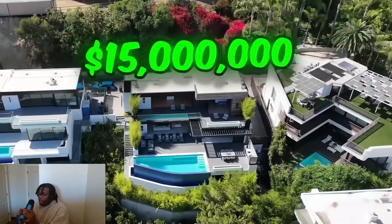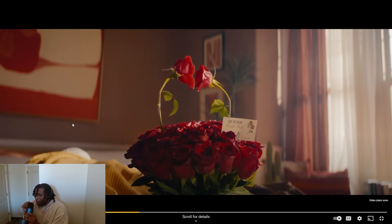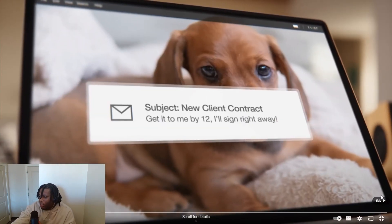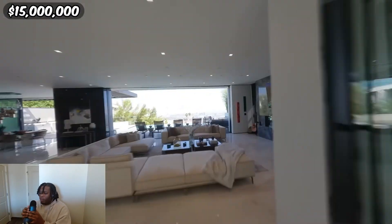I wonder who his graphics designer is — his video is literally in thumbnail format. The way his videos go, they're literally like moving thumbnails. Like when he zooms in and does that '1500' — it's like a moving thumbnail. I wonder who his graphic designers are.